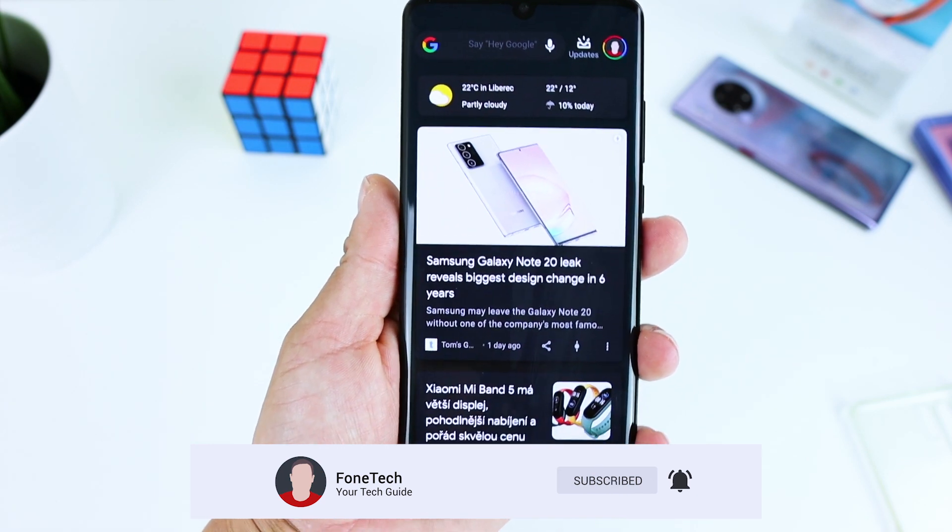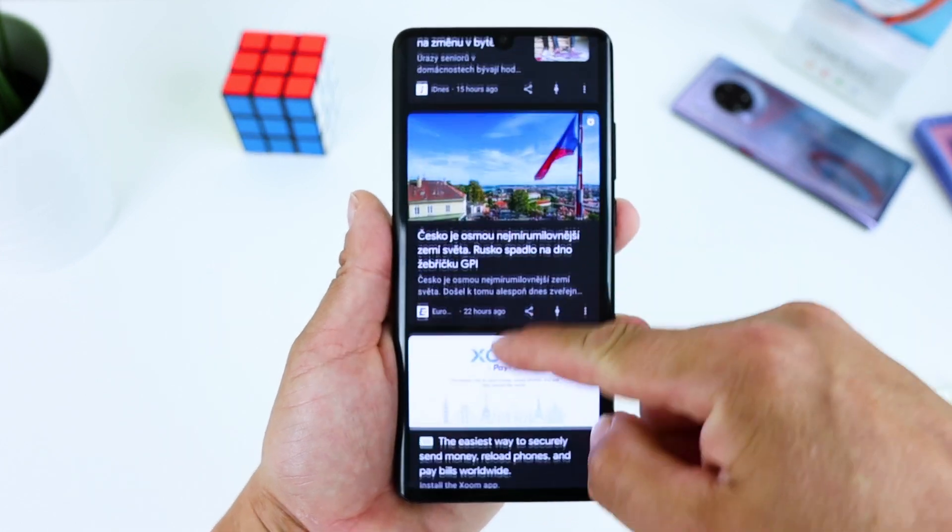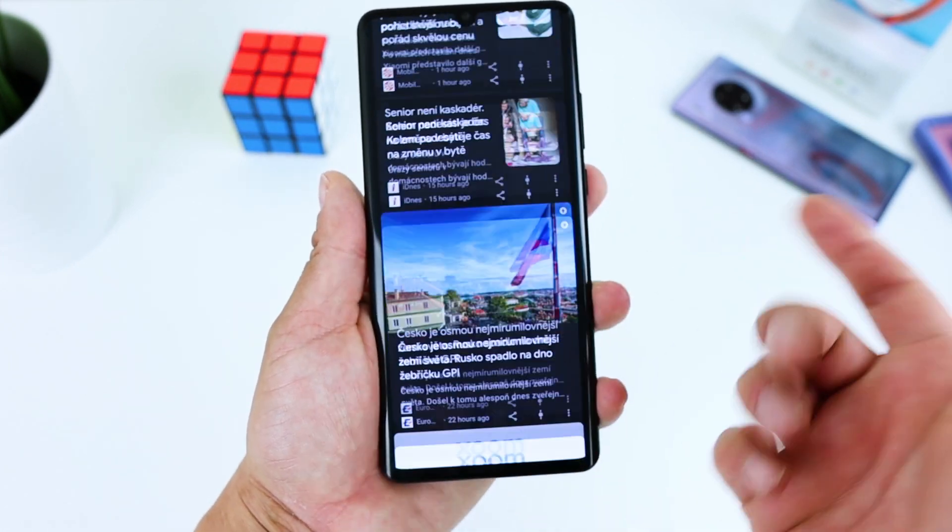By the way, the P30 Pro with EMUI 10.1 feels like new, so I've switched back from S20 Ultra to P30 Pro again.